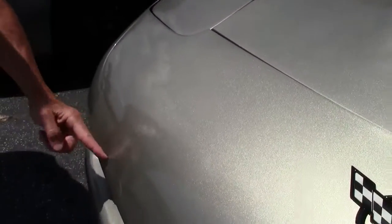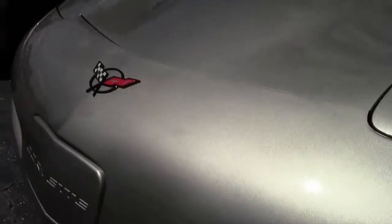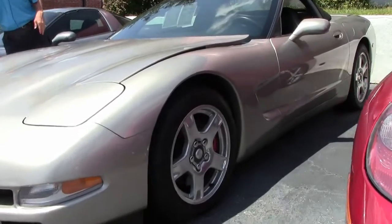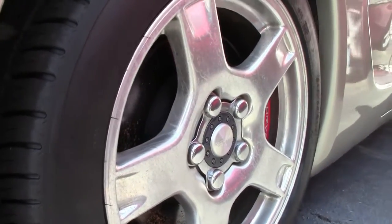We do have one little scratch in the front — nothing bad. Emblems look good. And as we walk around you can see it's got Michelin tires that appear to be recent, fairly new, and in great shape.